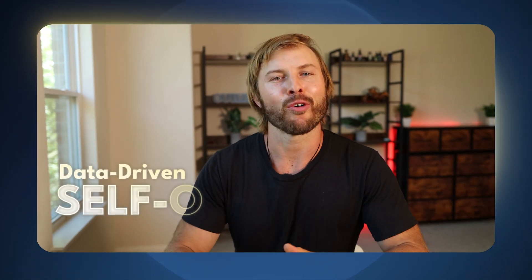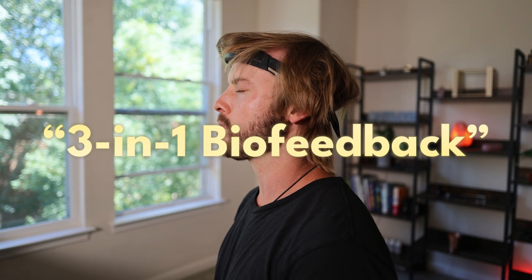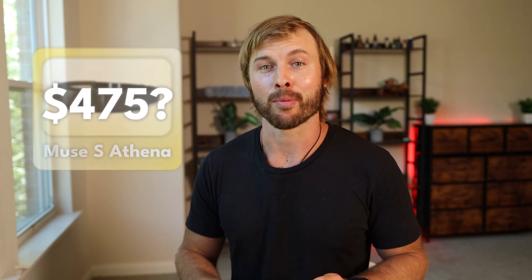I'm all about data-driven self-optimization. Today, I've got the Muse S Athena in front of me, which is a first-of-its-kind wearable combining three different biofeedback technologies into one device. If you want to know if this $475 device can really upgrade your brain, your stress, your sleep, and a whole lot more, stick around. I'll share my experience with it, the pros, the cons, and what you should know before considering purchasing this device.